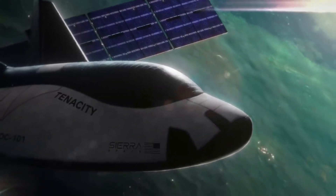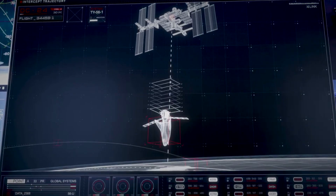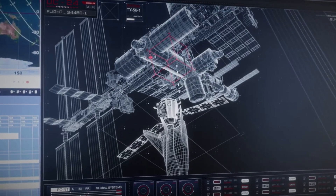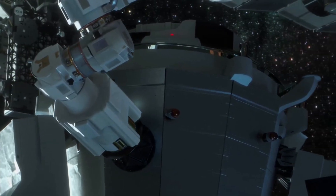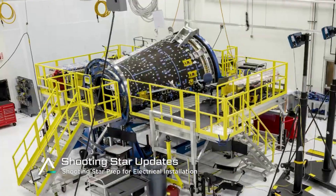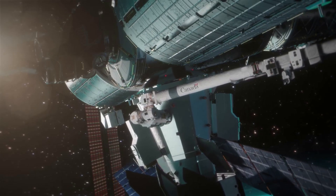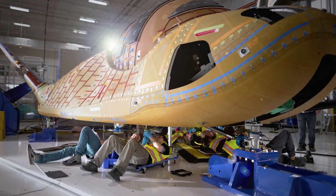Under NASA's Commercial Resupply Services 2, or CRS-2 contract, Dream Chaser will provide a minimum of seven cargo service missions to and from the space station. To meet CRS-2 guidelines, the cargo Dream Chaser will have folding wings and fit within a five meter diameter payload fairing. The ability to fit into a payload fairing allows the cargo version to launch on any sufficiently capable vehicle, such as the Ariane 5 as well as the Atlas 5. This first mission will use Shooting Star, which is extremely important to Dream Chaser operations. Back in 2019, it was announced that an expendable Shooting Star cargo module would be part of the Dream Chaser cargo system for CRS-2 flights. The module is a 15-foot or 4.6-meter long attachment to Dream Chaser that will allow the spacecraft to carry an additional 10,000 pounds or 4,500 kilograms of pressurized and unpressurized cargo to the ISS.